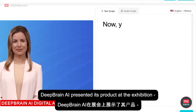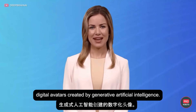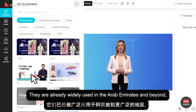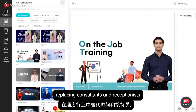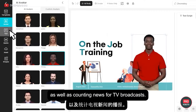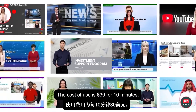Deep Brain AI presented its product at the exhibition: digital avatars created by generative artificial intelligence. They're already widely used in the Arab Emirates and beyond, replacing consultants and receptionists in the hospitality industry, as well as reading news for TV broadcasts. The cost of use is $30 for 10 minutes.